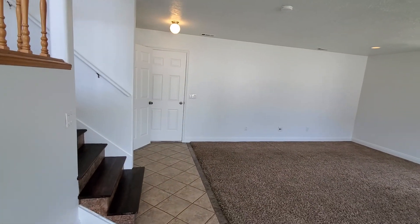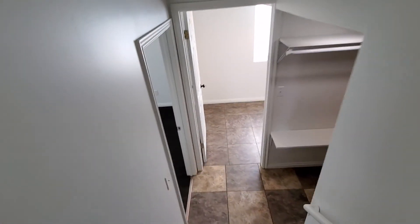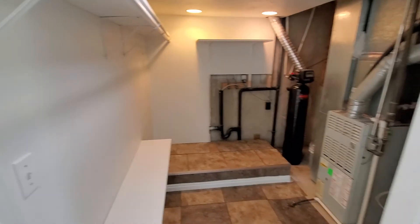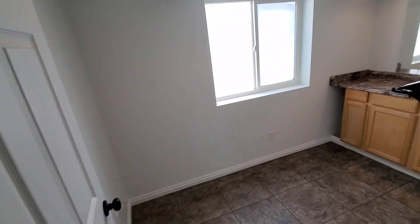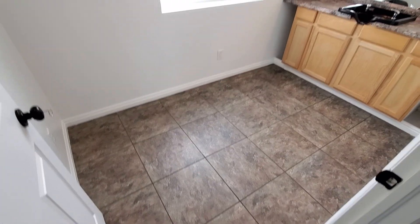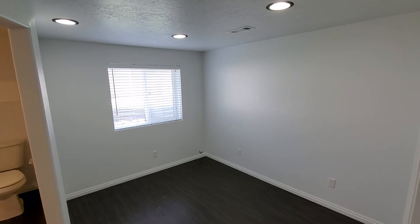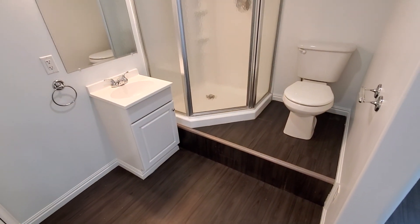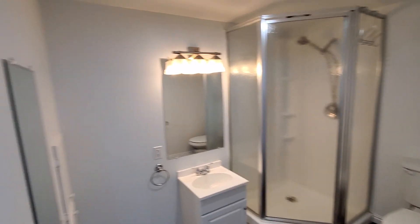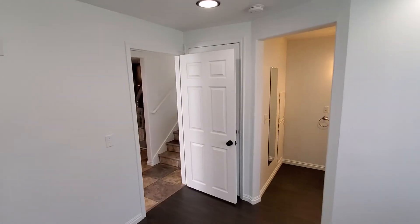We've got the laundry and utility area right at the bottom of the stairs. There's a little room that looks like it was set up as a salon with a salon sink — it would make a good craft room or storage room. Right next to that is the fourth bedroom as well as the third bathroom. This room has a private bathroom with a full shower, vanity, and toilet. The closet is right behind the entry door.